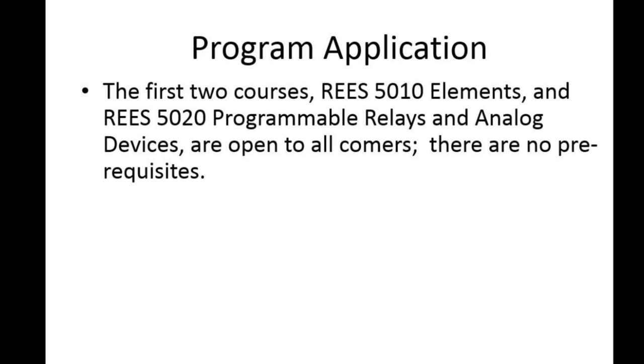If you don't have the prerequisites — not an engineering practitioner or Red Seal electrician — don't count yourself out. The first two courses, the Elements course and the Programmable Relays course, are open to all comers. This lets people get some exposure and familiarity, and a look and feel for whether this is something they can see themselves doing. Maybe in the meantime you'll have a better idea of the job prospects. So that makes for easy entry.